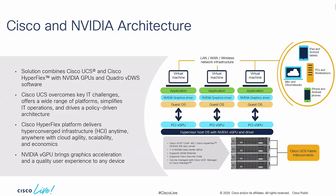Now let's look at the combination of Cisco and NVIDIA and how we're synergistically better together. Cisco combines UCS and HyperFlex with NVIDIA GPUs and the Quadro VDWS software into bundles to make ordering easy. Cisco UCS overcomes many key IT challenges. Eleven years ago we introduced UCS, which was revolutionary — software-defined everything. Our hardware ships with no burnt-in configuration; it's completely stateless.